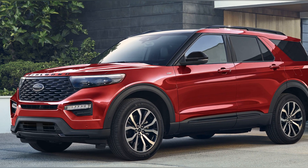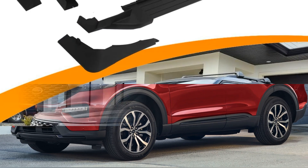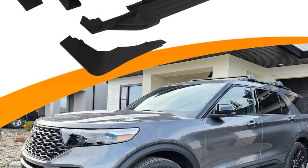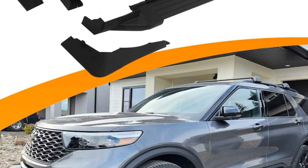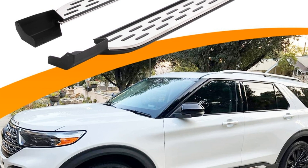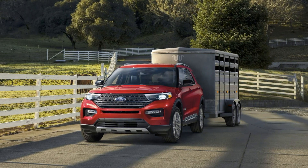The 2024 Ford Explorer is a well-established mid-size SUV with three rows of seating. Unlike the 4Runner, the Explorer has two engine options with better performance and fuel economy. Ford ditches the hybrid powertrain for the 2024 model year, leaving enthusiasts with two highly capable gasoline-powered engines.